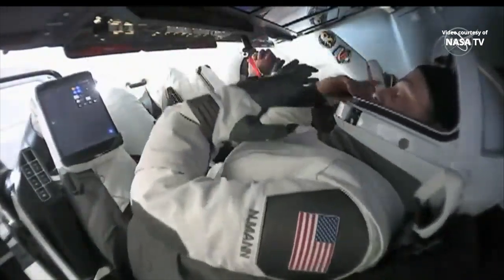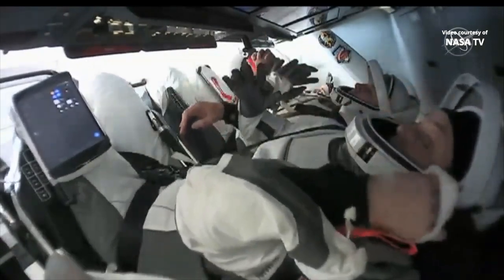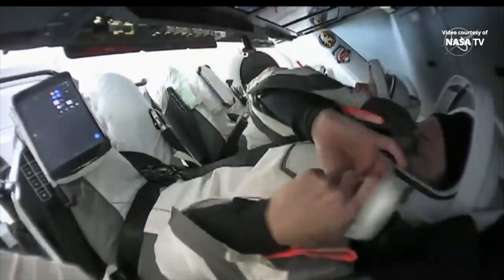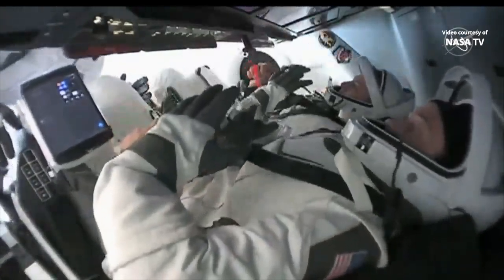From that conversation right there we heard confirmation that the Dragon endurance hatch is closed. That hatch closed coming right at about 11:29 p.m. Central Time, 12:29 p.m. Eastern.